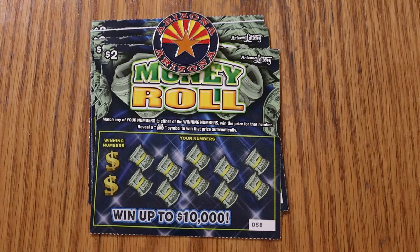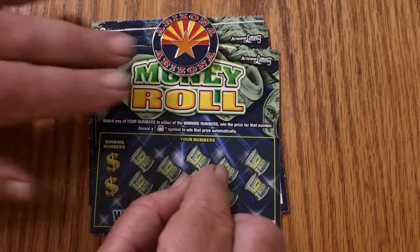What's up YouTube, AZ Scratchers here. We're going to do today a little low boys session of $2 money roll tickets. Simple match the number game, find the money bag to win the prize automatically. The overall odds are 1 in 4.35, which is typical for a low boy $2 ticket. I've got tickets 58 through 62 here, and the book number is 803183. We'll get underway directly.